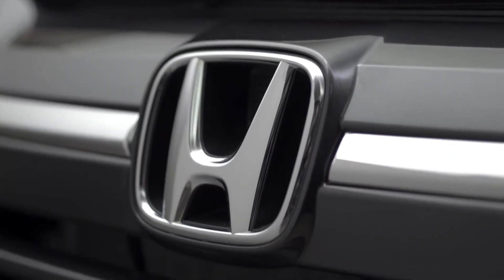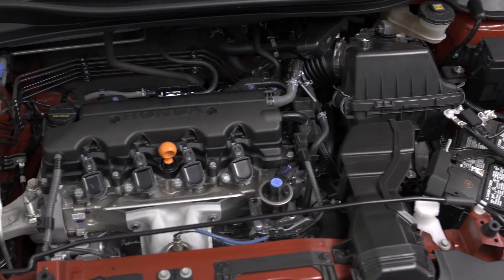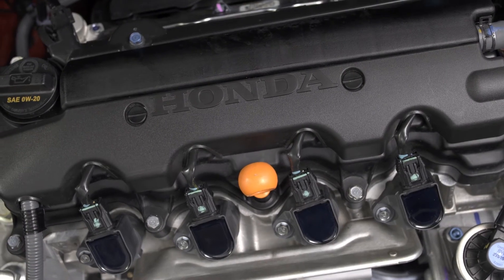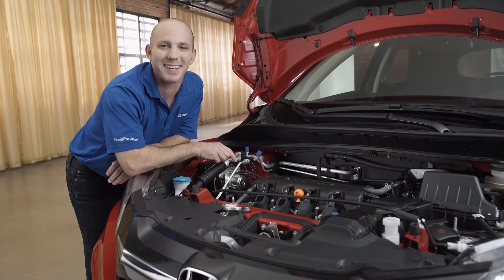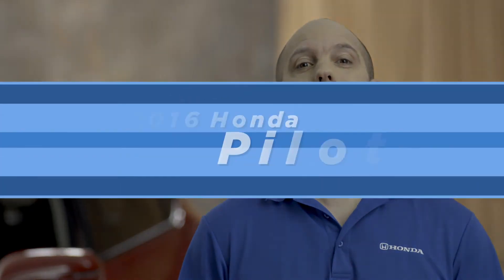Under the hood, Honda keeps it simple, using a 1.8-liter with i-VTEC, getting 141 horsepower, and still with the all-wheel drive version, getting 27 miles per gallon in the city and 32 miles per gallon on the highway. What an awesome vehicle with so many cool features. For more information, contact your local Honda dealer.